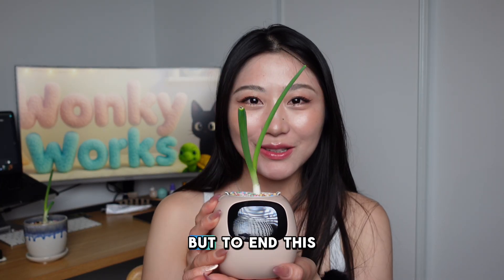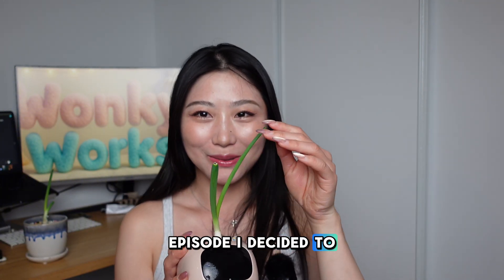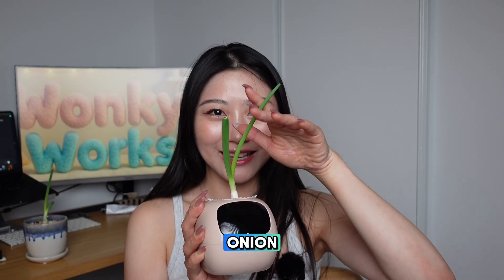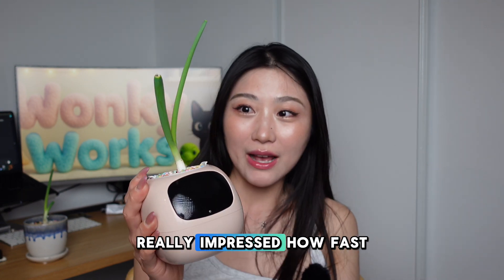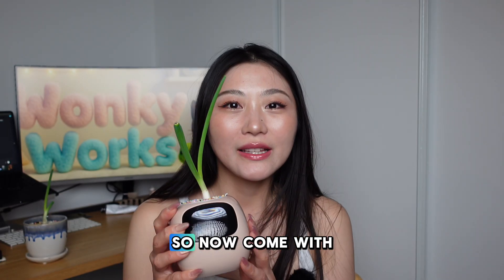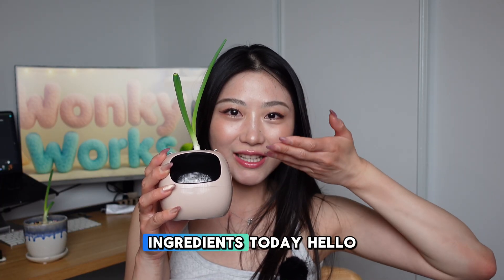To end this episode, I decided to make a noodle soup so we can use some of the green onion we've been growing for the past 10 days. I'm really impressed by how fast green onion grows. Come with me — we're gonna start cooking and use our green onion as an ingredient today.